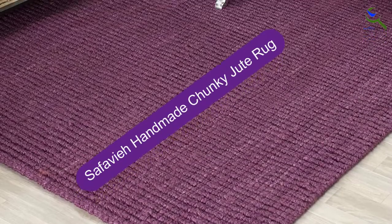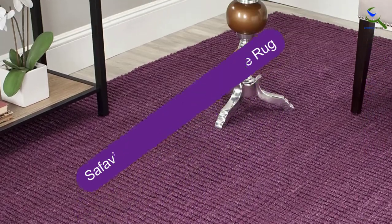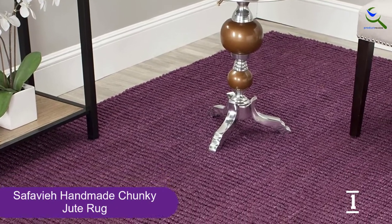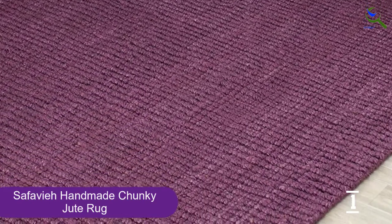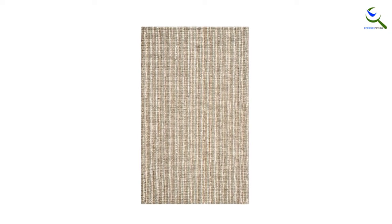And finally at number 1, the Safavieh Handmade Chunky Jute Rug. Safavieh's natural fiber collection features thick, beautifully textured rugs made of jute — a strong, sustainable material derived from plants. If you're looking for something earthy and calming, this makes for the perfect rug. It's available in other colors including brown, gray, natural, rust, ivory, and purple.